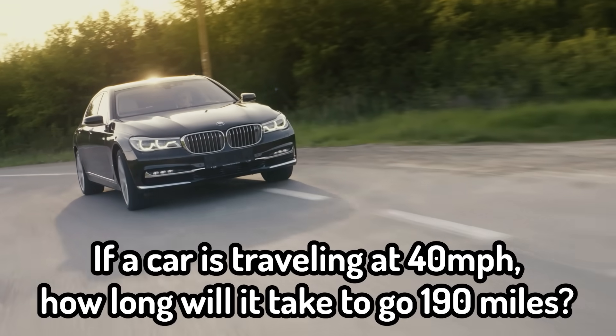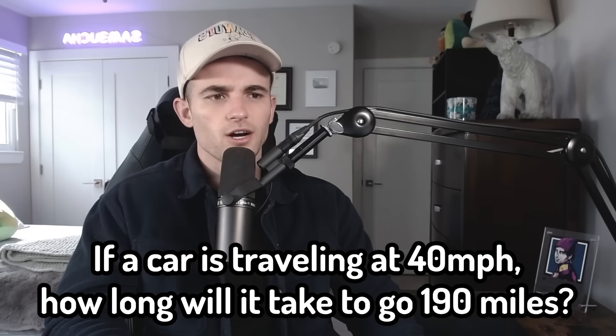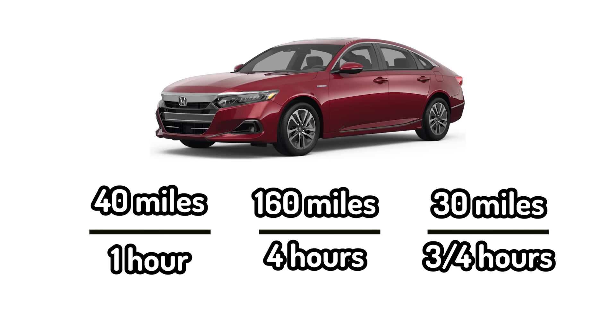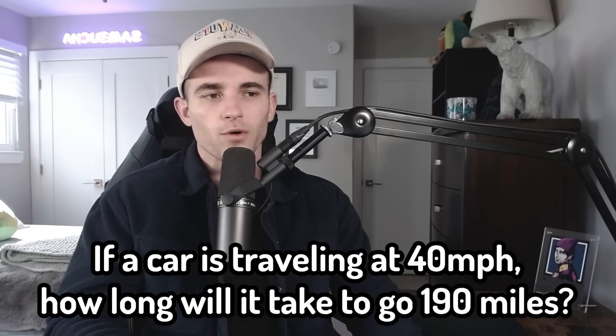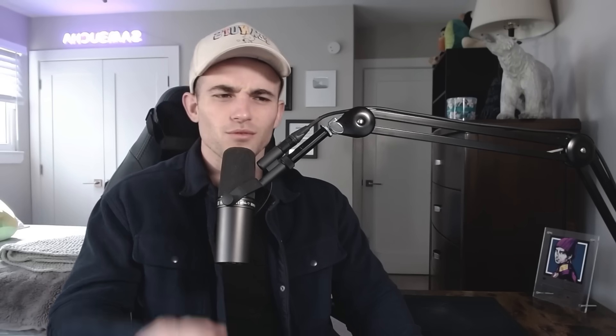So if a car is traveling at 40 miles per hour, how long will it take to go 190 miles? A car can go 160 miles in four hours because it's going 40 per hour. So it needs an extra 30 miles, which would be three-fourths of an hour or 45 minutes. So four hours and 45 minutes. Final answer. Seven for seven.